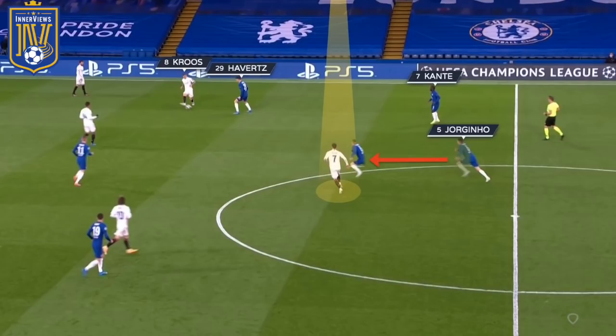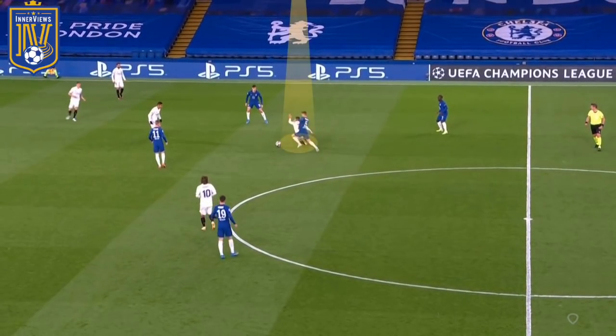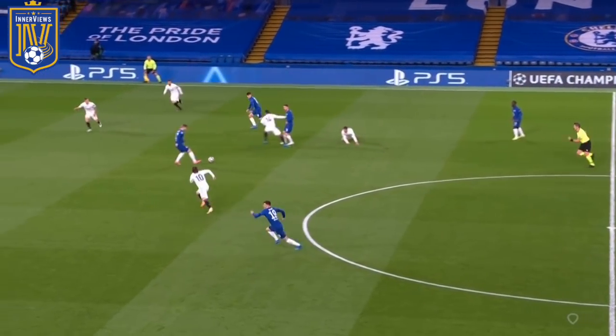As Kroos shifts onto his right foot looking to bypass Havertz, Hazard checks into the ball — but Jorginho is aware of his movement and begins to step forward. Once Hazard receives possession, he's instantly swarmed by Jorginho in the midfield zone, losing possession, and Jorginho springs a Chelsea counter-attack.